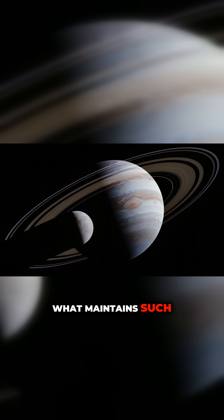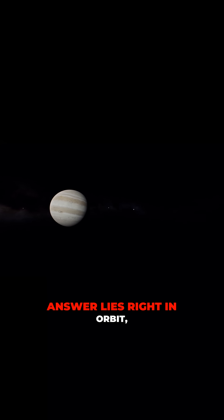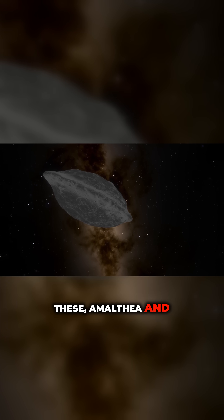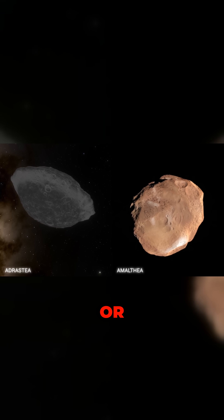So what maintains such structures around a colossal planet? The answer lies right in orbit: Jupiter's small inner moons. Two of these, Amalthea and Adrastea, appear as faint points of light within or near the rings.